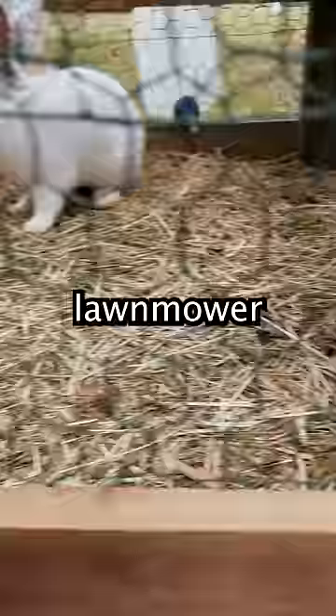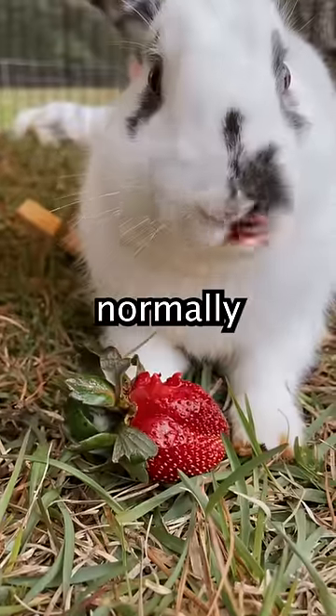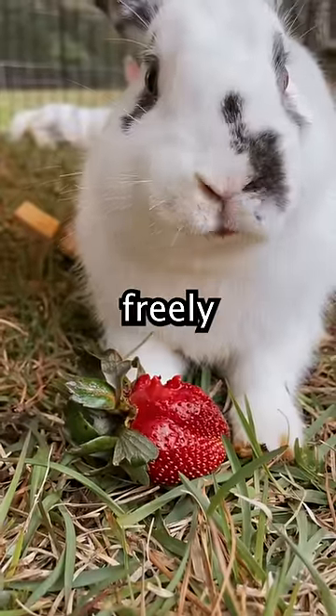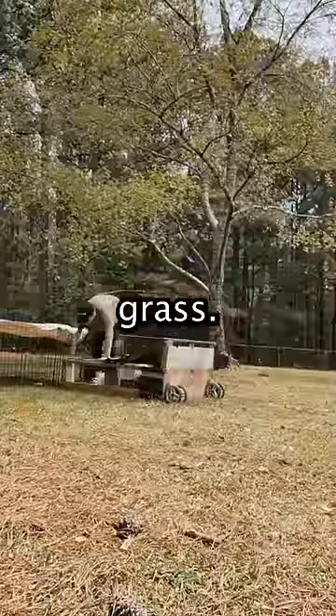This is a rabbit-powered lawn mower, and it's powered by these two little guys — meet Niles and Frazier. Normally these little guys roam the yard freely all day, but if we put wheels on their hutch and move it around, they take care of the grass.